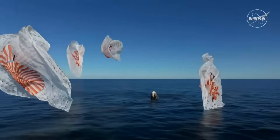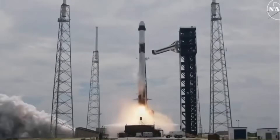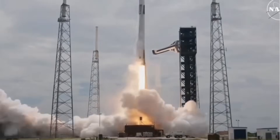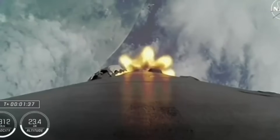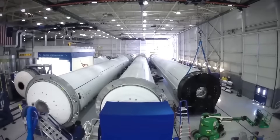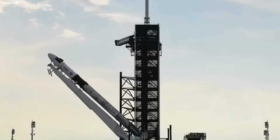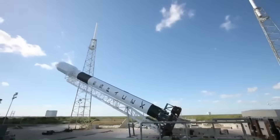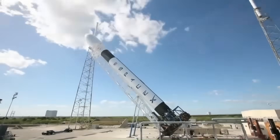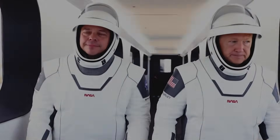That change was first seen with Crew-10, launched in March 2025. Originally, this flight was meant to feature a brand-new Dragon capsule, C-213. But delays in production — including reported issues with battery systems — pushed the capsule's debut. So SpaceX and NASA pivoted fast. They decided to reuse the Endurance capsule, already a veteran of multiple spaceflights.